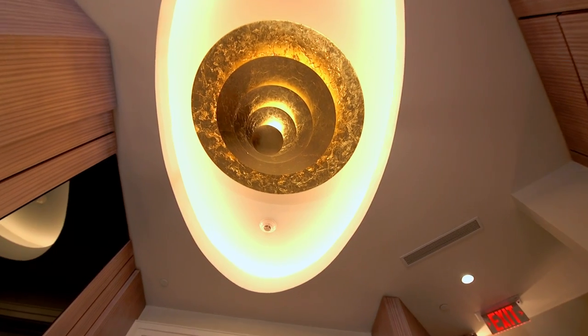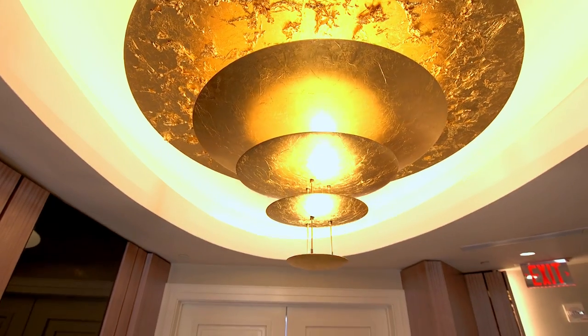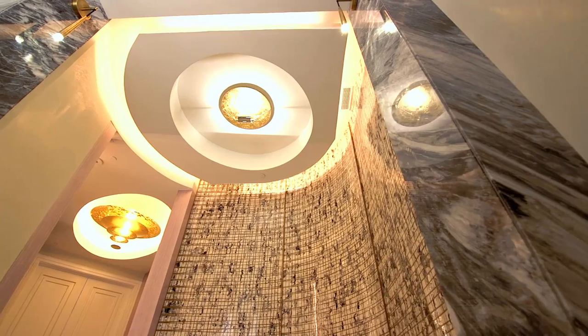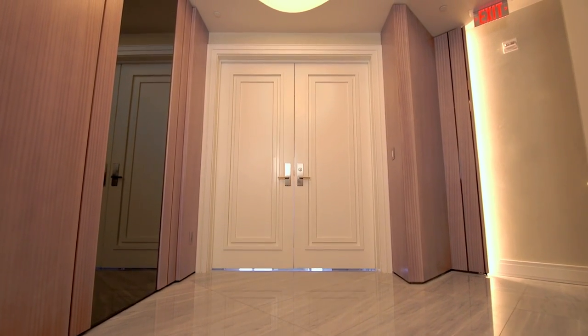We do all your lighting, your soffits, your curtain pockets, and your tray ceilings. We tend to go with a level five finish, which is the highest finish in the industry — skim coated walls with joint compound, which gives you the best finish possible. We also put insulation in the walls throughout the entire apartment for sound so you don't hear your next door neighbor.